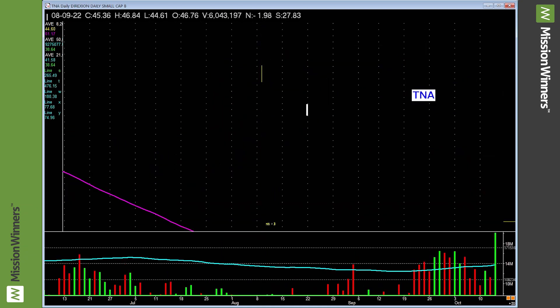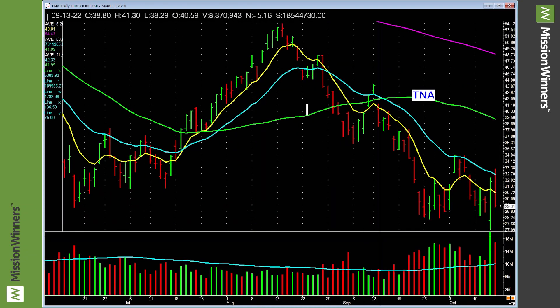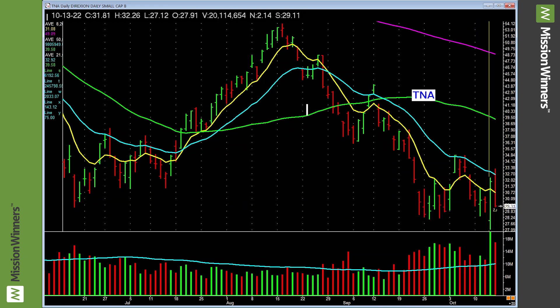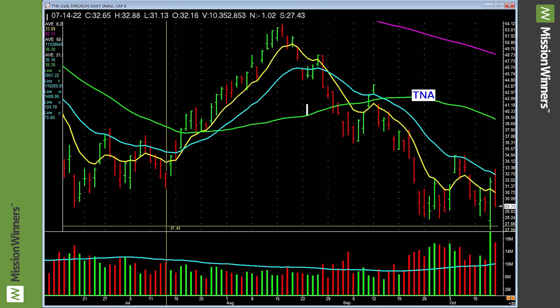Solar stocks — leave them alone. Small caps leveraged had a good day Thursday, but chopping around here. Needs to show some power taking out Friday's highs. Be cautious.